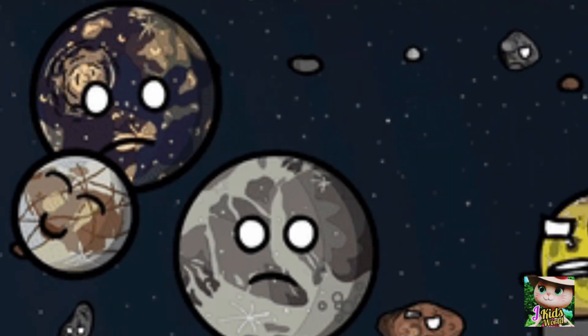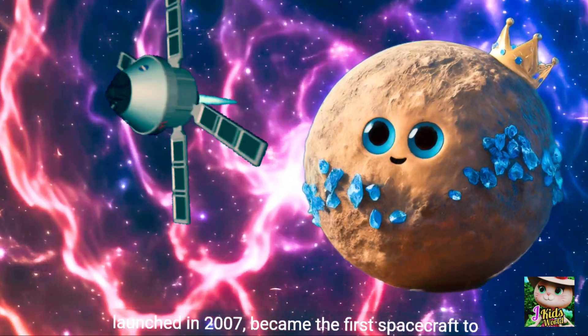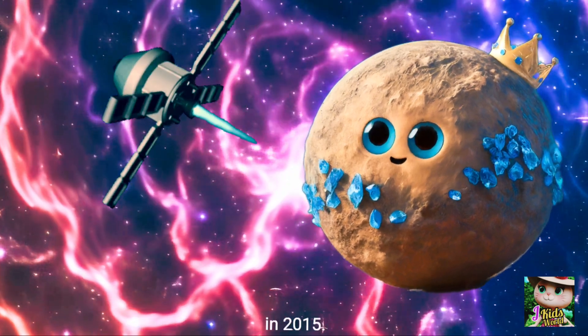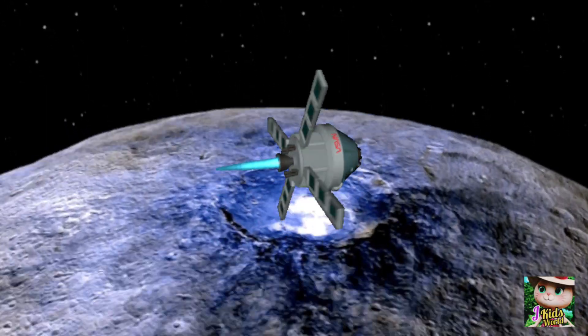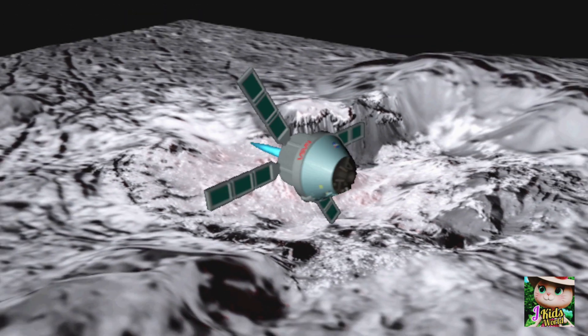First dwarf planet explored — the Dawn spacecraft, launched in 2007, became the first spacecraft to orbit a dwarf planet when it arrived at Ceres in 2015. Dawn's mission provided valuable data and stunning images of Ceres' surface.